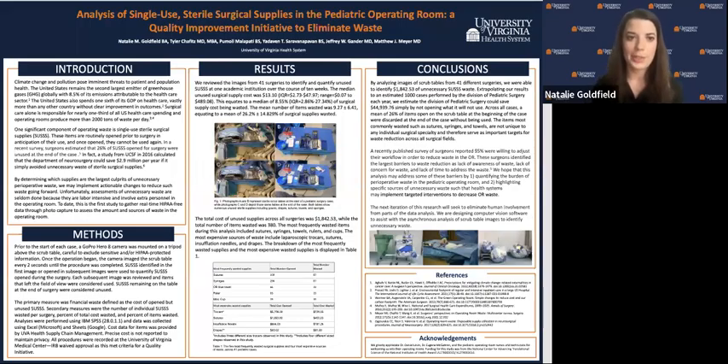Hi, my name is Natalie Goldfield. I'm a third-year medical student at the University of Virginia, and today I'll be presenting our analysis on the burden of single-use sterile surgical supply waste in the operating room.